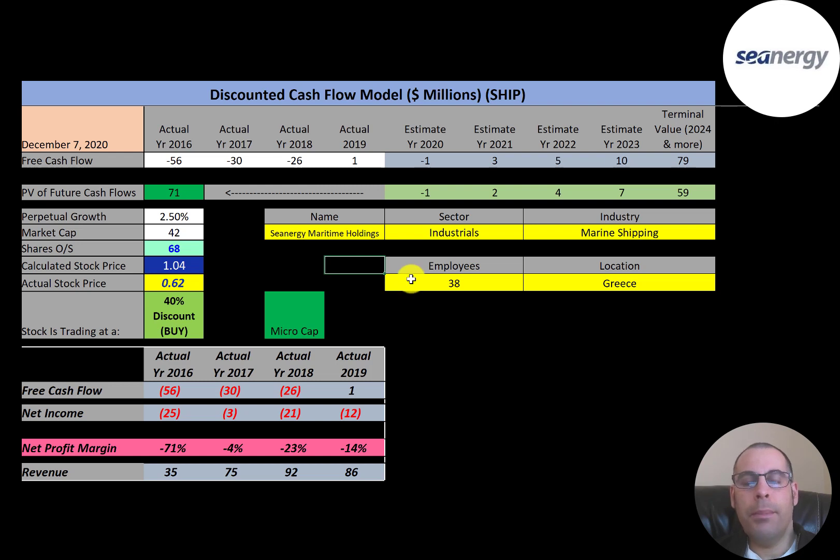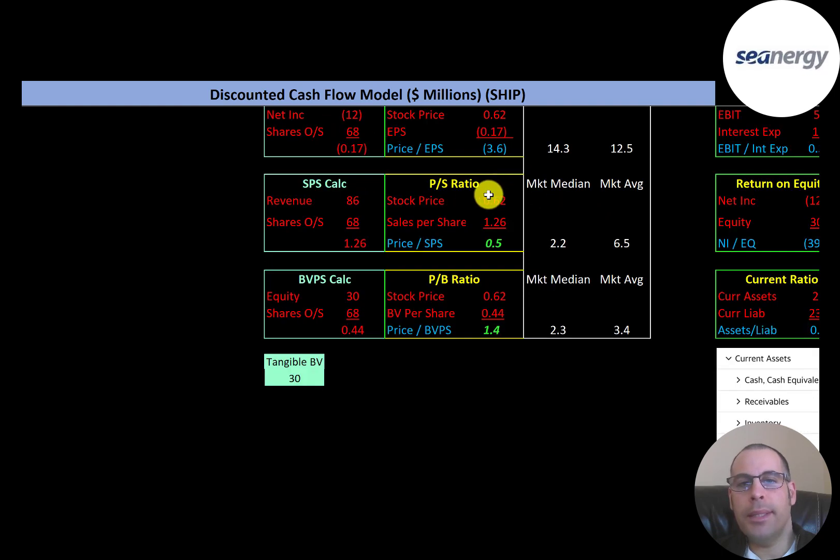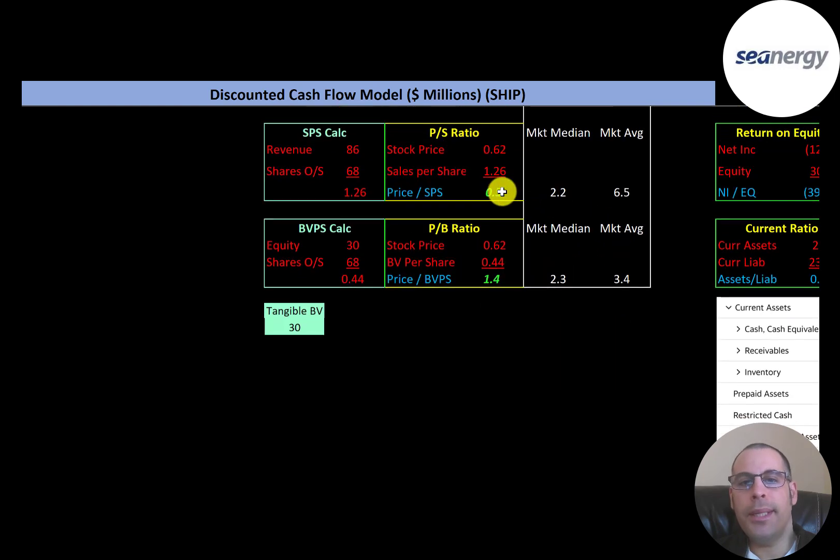There is a decent chance this company goes bankrupt, but I'm assuming they're not going to, and these are the possible free cash flow expectations — though of course anything can happen. It's really hard to value companies with such poor numbers. Looking at financial ratios: the average P/E in the market is 12.5 and the median is 14.3. P/E is stock price over earnings per share. The company has negative net income, so they have negative P/E. Price-to-sales is stock price over sales per share; they're at 0.5, doing better than the median and average.